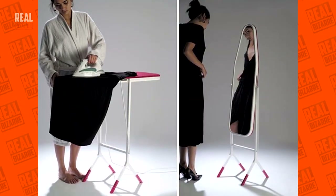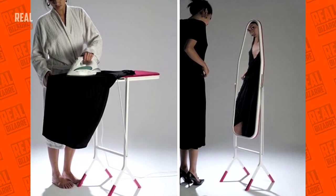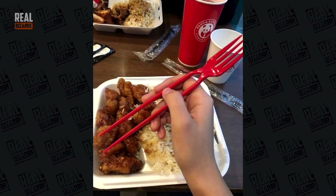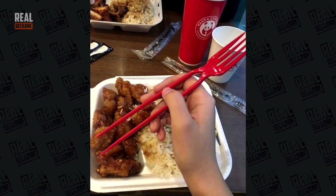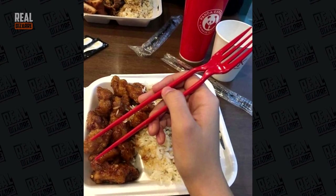An ironing board with a mirror — that's pretty sweet. Ladies will appreciate, I'm sure of that. Chopsticks or fork? Fork or chopsticks? Who needs to choose? With this device, you have both.